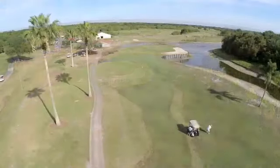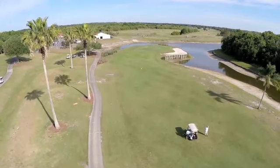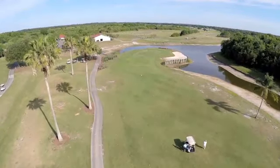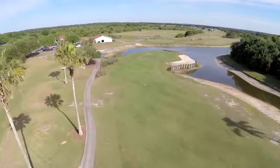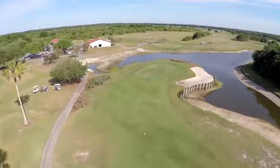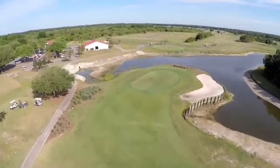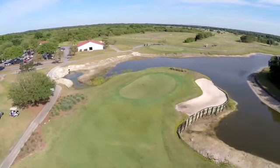Your approach shot to the green — the safe play is to aim for the left center of the green because, again, the green is guarded by a bunker in the front right and a bulkhead with water all the way around the green. The green has some undulation in it, but it's a medium-sized green, so there's plenty of surface to land your shot. It is a relatively safe shot into the green as long as you stay to the left center.